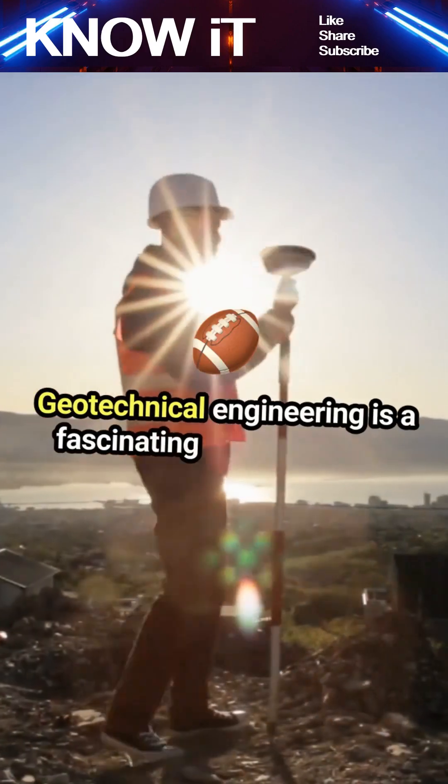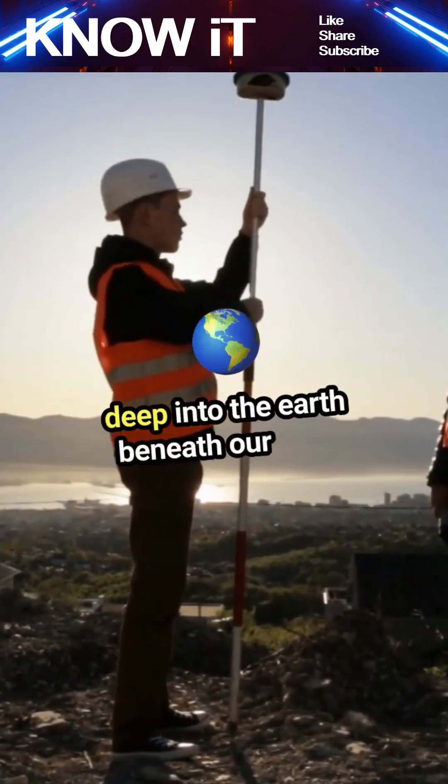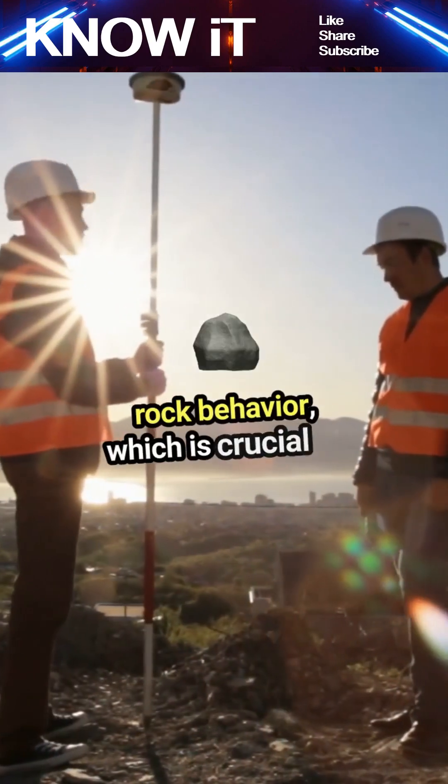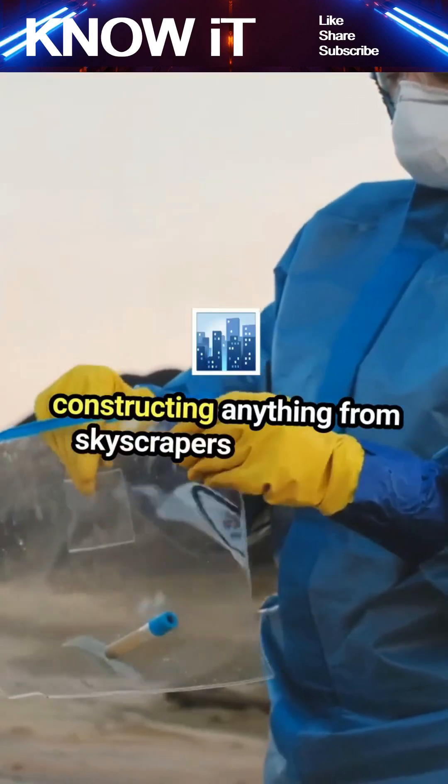Geotechnical engineering is a fascinating field that dives deep into the earth beneath our feet. It's all about understanding soil and rock behavior, which is crucial for constructing anything from skyscrapers to bridges.